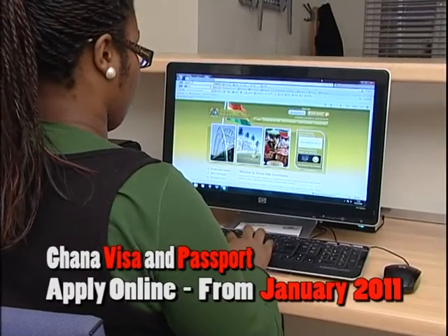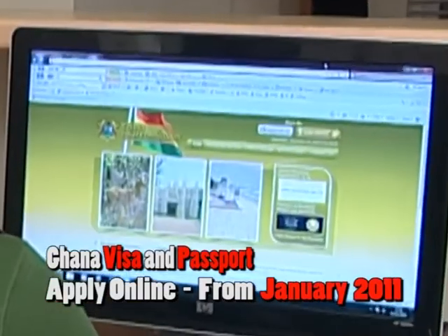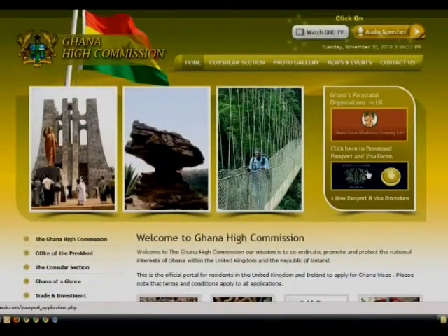On our website, follow the link to download the application. Do take time to fill the application as required.